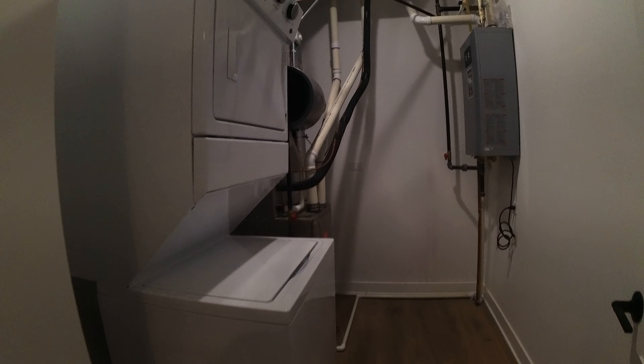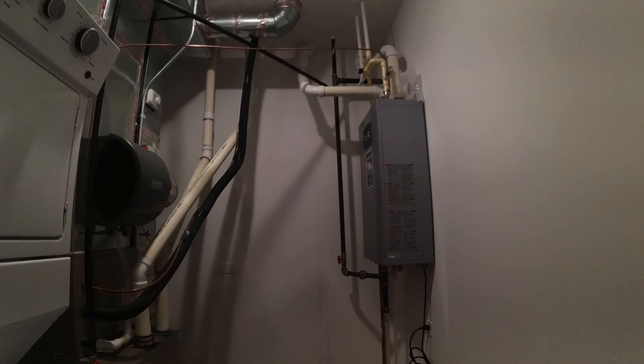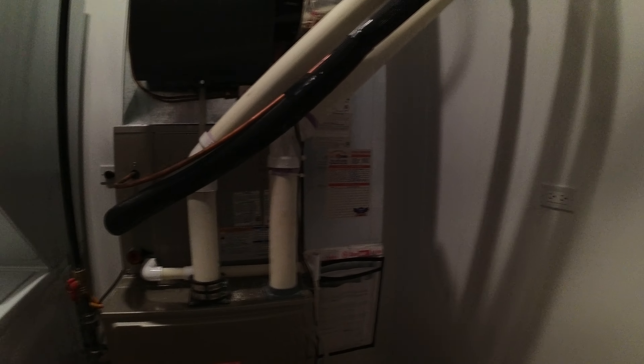There's the front door there on your right, and then a really big laundry room. You've got a tankless hot water heater, so it gives you more floor space. Got space back here.